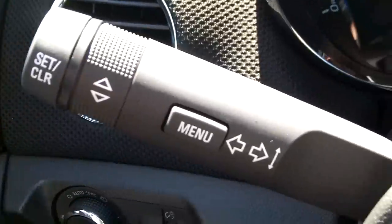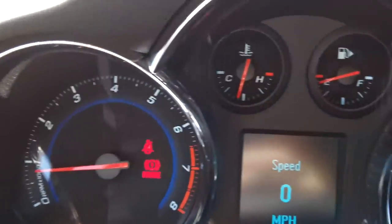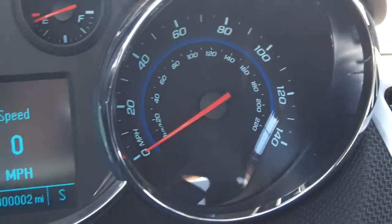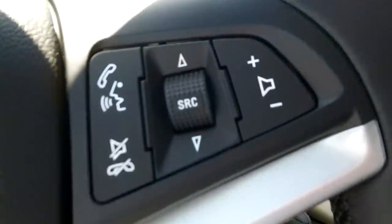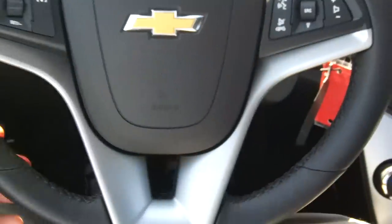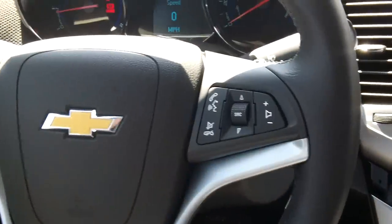Inside you have the auto light feature, RPM gauge, temperature and fuel at the top, and the driver information center in the middle. On the right is the RS badge with chrome around the gauge cluster. The steering wheel includes Bluetooth and stereo controls, cruise control — very similar to the steering wheel found in the 2012 Camaro, though this one does not have the paddle shifters.